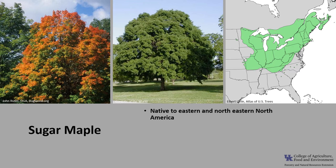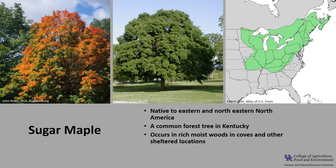Sugar maple's native range includes eastern and northeastern North America. It is a common forest tree in Kentucky, commonly occurring in rich, moist woods and coves and other sheltered locations on the lower slopes, but it can also be found growing on drier uplands. Sugar maple grows in loamy sands and silt loams, but does best in well-drained loam soils. It is very shade tolerant, and only American beech equals it in shade tolerance.